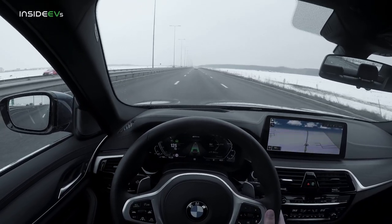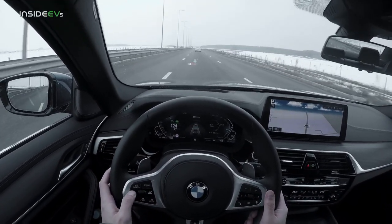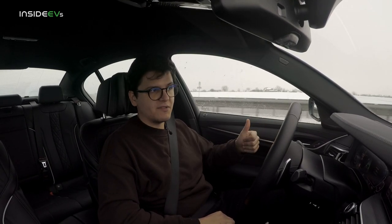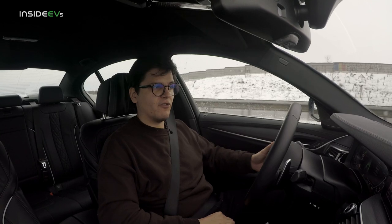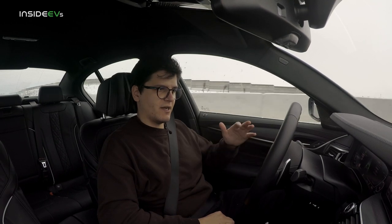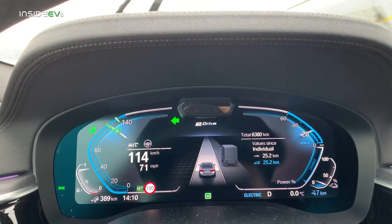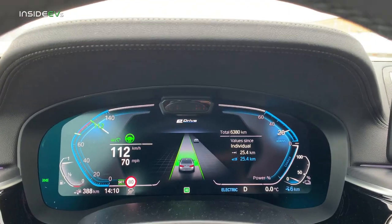I think there's definitely a chance that we might exceed the conservative EPA rating of 18 miles on electricity alone for this car. Usually when you drive electric or electrified cars in their electric mode at higher speeds closer to highway speeds, you should expect a lower range than rated. The fact that you can achieve or even exceed the claimed number at highway speeds in miserable winter conditions — wet roads, wind, and general unpleasantness — is impressive.